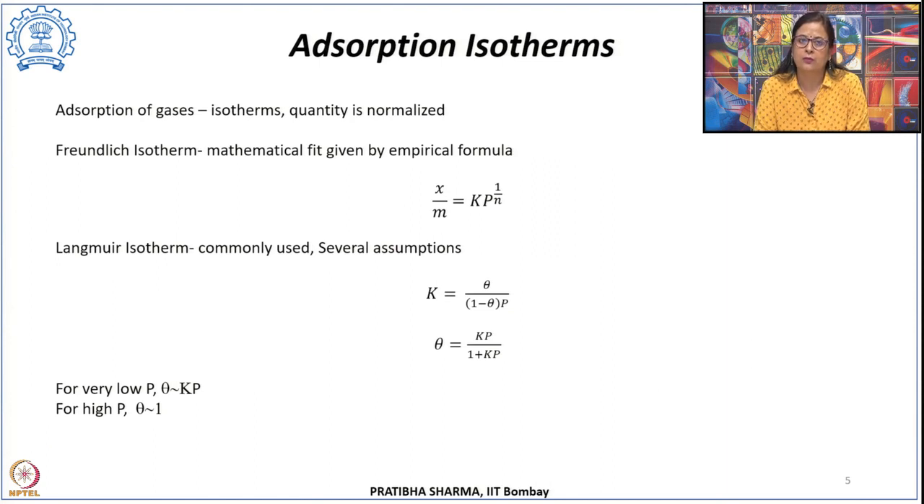To describe the adsorption of different gases, there are different isotherms that can be plotted. These isotherms represent the amount of adsorbate on the adsorbent at different pressures at a constant temperature, normalized with respect to the mass of adsorbent for comparison across materials. The Freundlich isotherm was the first: Freundlich and Costar came up with a mathematical empirical fit, expressed as x/m = kP^(1/n), where x is mass of adsorbate, m is mass of adsorbent, P is gas pressure, and k and n are constants associated with a particular adsorbate-adsorbent pair.